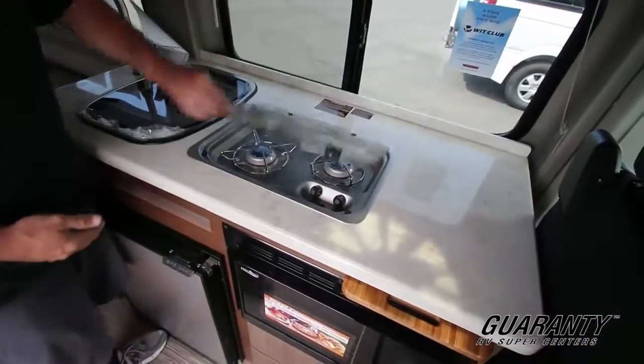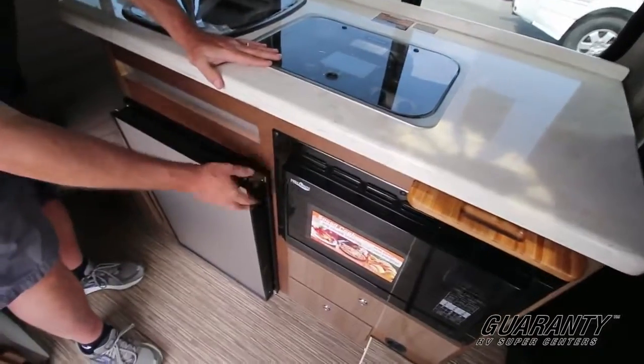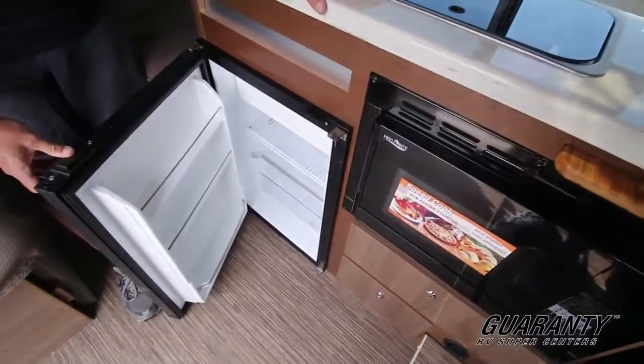Also got a very nice two burner stove, got a convection microwave oven, and you've got a refrigerator right there.